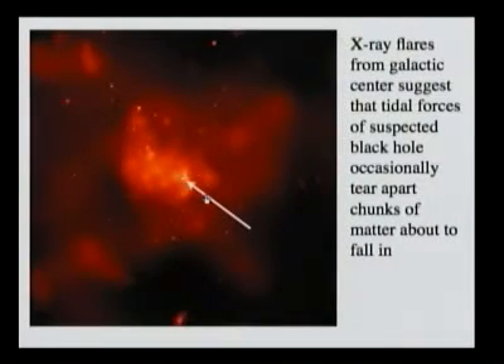Another piece of evidence for the existence of a black hole in the center of the galaxy is that if we observe in X-rays, every now and then there are bursts of X-rays in that direction, which seem to indicate that there is material falling inside the black hole. As the material gets closer and closer to the black hole, it's more and more accelerated, it heats up, and as it heats up it emits X-rays. So every now and then there are bursts in X-rays.